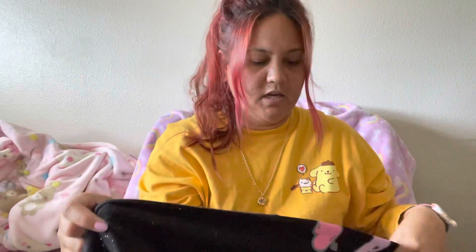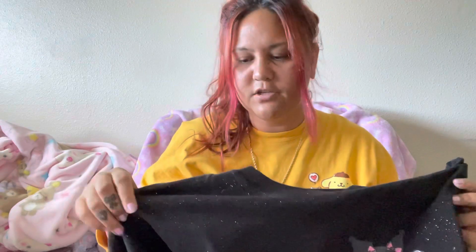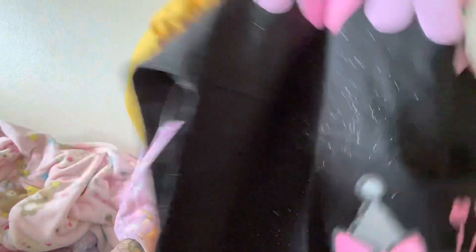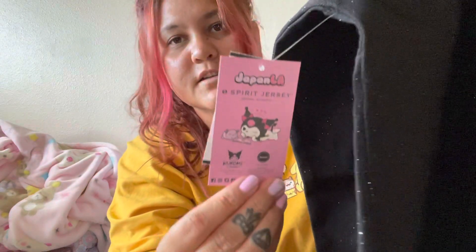This spirit jersey is gorgeous, guys. The glitter does not feel scratchy at all — it feels really good. I don't think glitter is coming out. I can show you the tag right here. Super cute, oh my gosh, this one is really pretty.